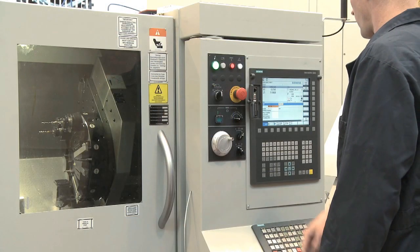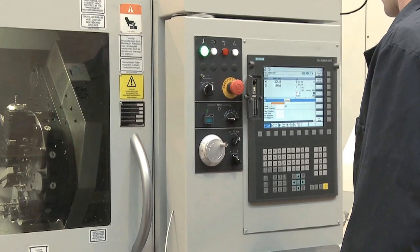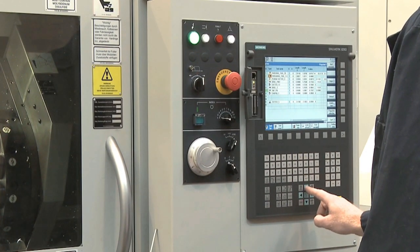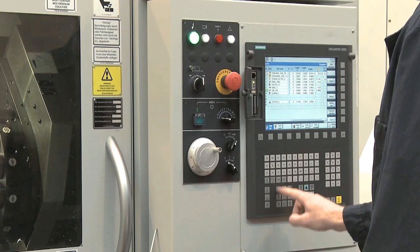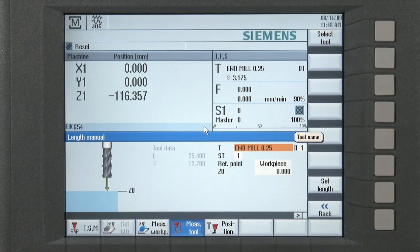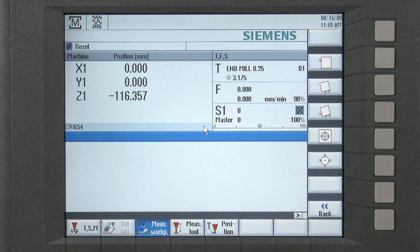In addition, the control eliminates the need to shape a blank prior to machining. A blank can be face milled or face turned simply by entering parameters in the setup mode. Press a button and the geometry is stored in the control's tool offset memory. No special codes are needed — the operator fills in the blank and presses the cycle start button.